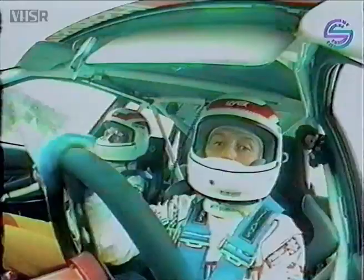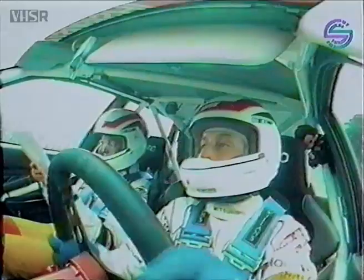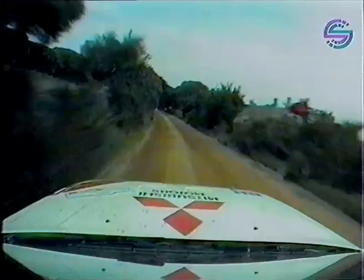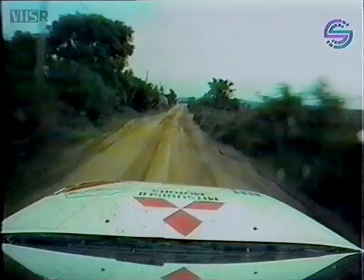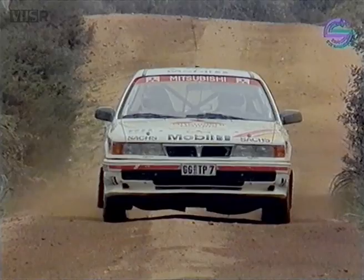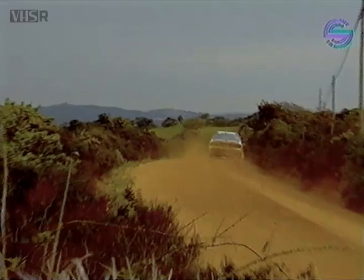It's bad luck for the Mitsubishi works team, but how about this for a drive? Isolde Holderide driving brilliantly with no problems with the car. Brilliant driving from Isolde Holderide — she's up to 19th place so far, and she still isn't satisfied.